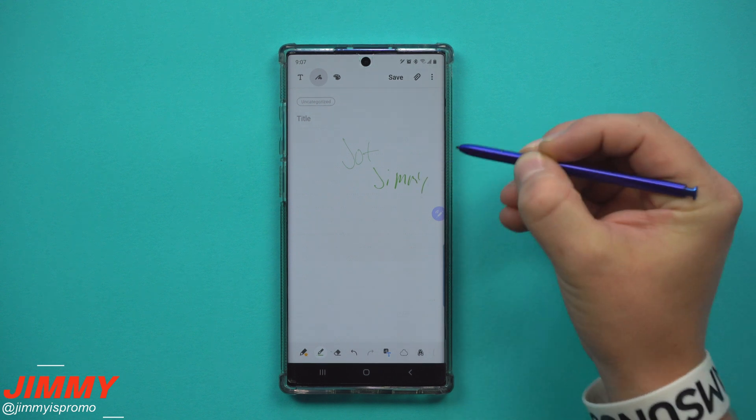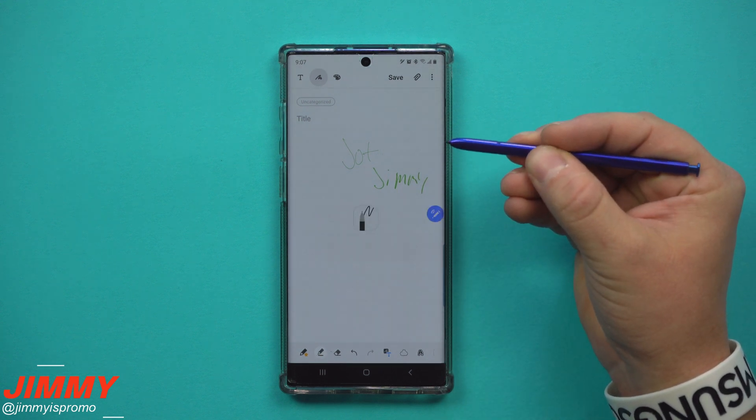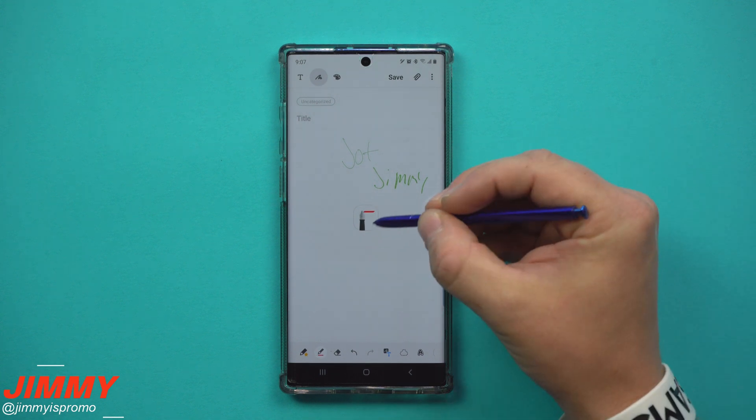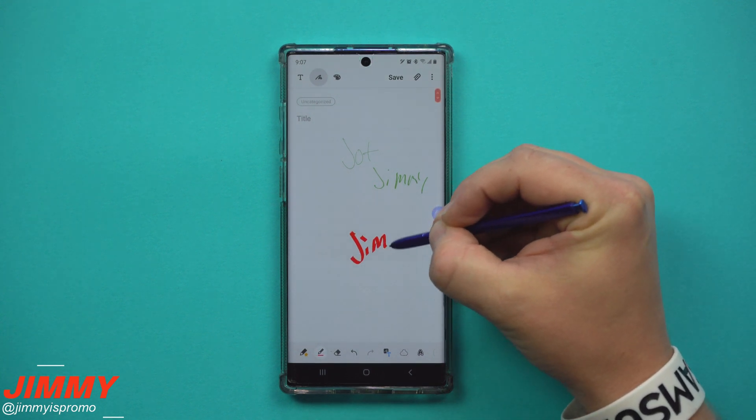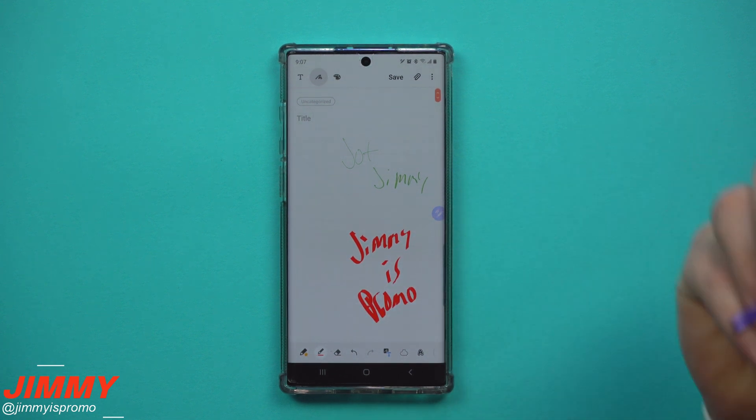So when you actually go through and create your notes, you can grab something like that red calligraphy pen right over here, jot everything down, and it just looks super cool. This was really it — a pretty quick video.